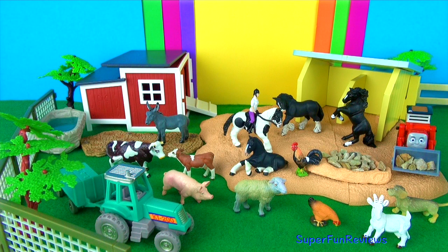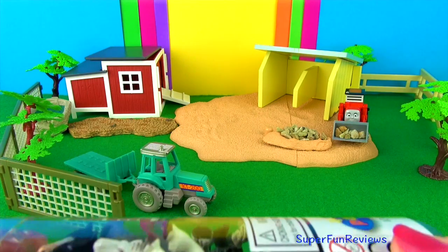Hi, it's Kerry here. I'm opening a Popo farm animal tube today. Lots of awesome minis.